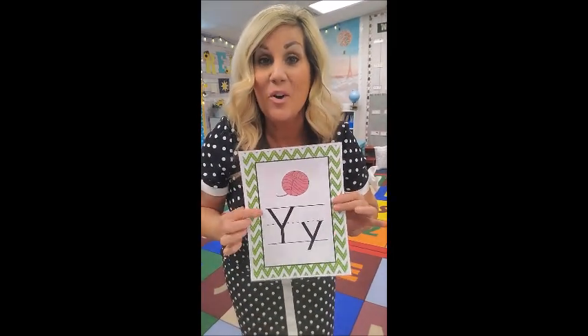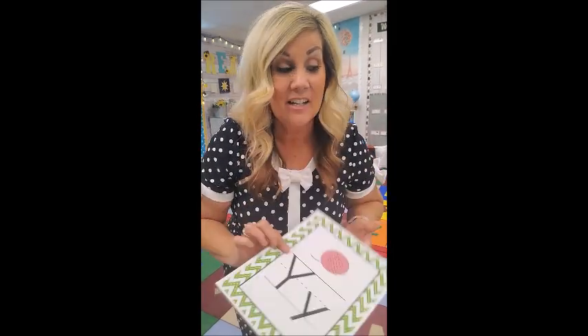Y is for Yancy Yak. She likes to talk, talk, talk — and sometimes you can say 'yak' instead of 'talk.' Put a little telephone up to the side of your mouth and your ear and go like this: yuh, yuh, Yancy Yak!